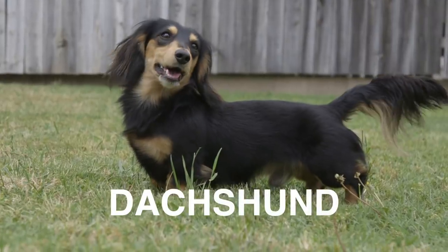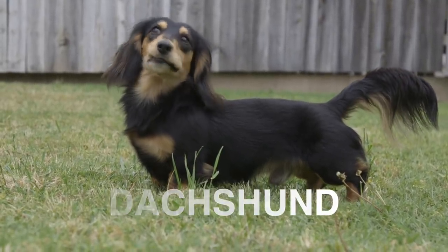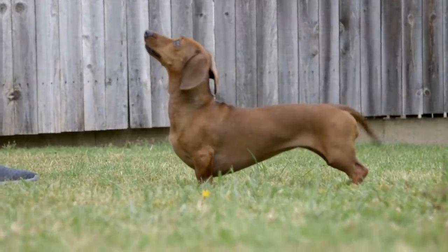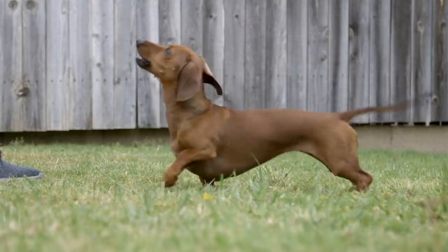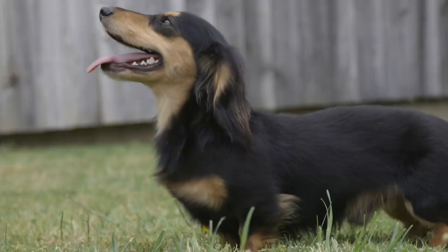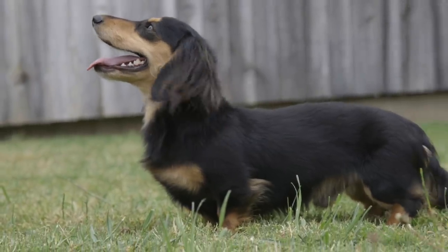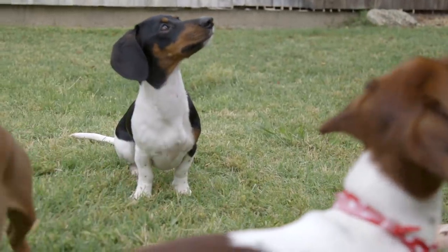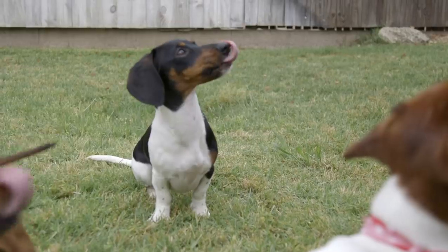My number 10 German dog breed is the Dachshund. The Dachshund has a life expectancy of 12 to 16 years. In terms of size, the standard Dachshund is between 16 and 33 pounds. The breed comes in colors black, black and tan, chocolate and tan, blue and tan, cream, all tan, chocolate and cream, and red.